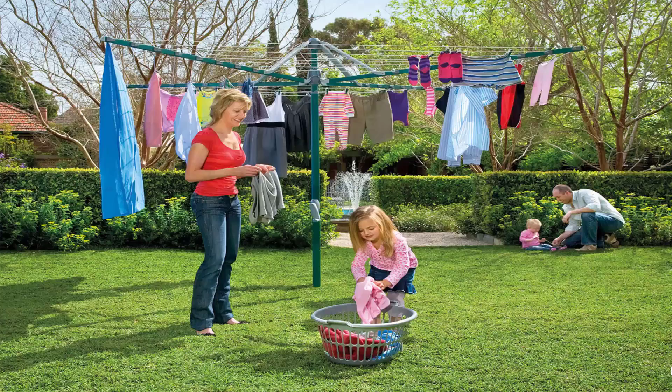Fold-up or folding rotary clotheslines are the most popular style of rotary clotheslines in Australia today. These units can be folded away when not required, as they have a plastic ground socket that goes into the ground. This allows the clothesline to be removed after installation so you can fold them away if you're having a party or a game of cricket or soccer.